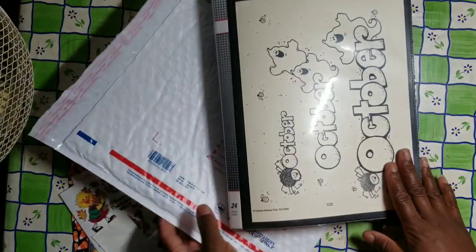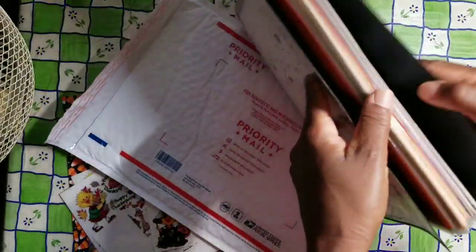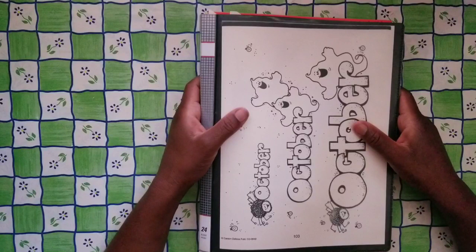I will not be shipping the little folder. Just wanted you guys to know that up front. If you decide to purchase this, you will get everything inside the binder except the binder itself. So this is Felicia with Bible Scraps, and I hope you all are doing well this Sunday morning.